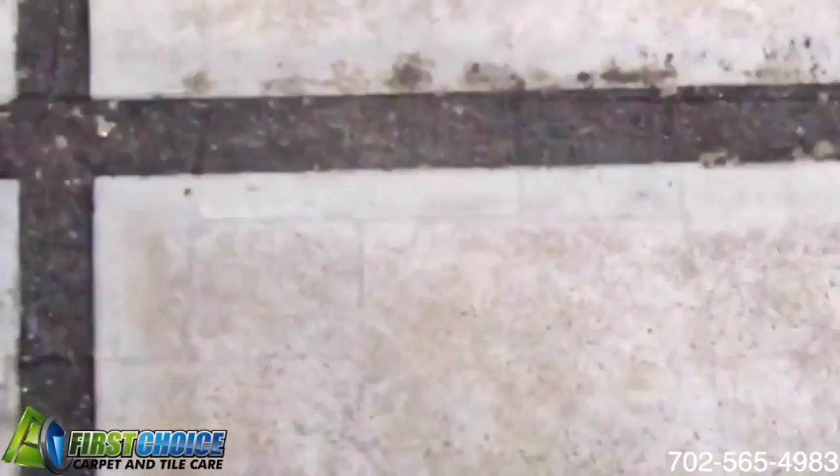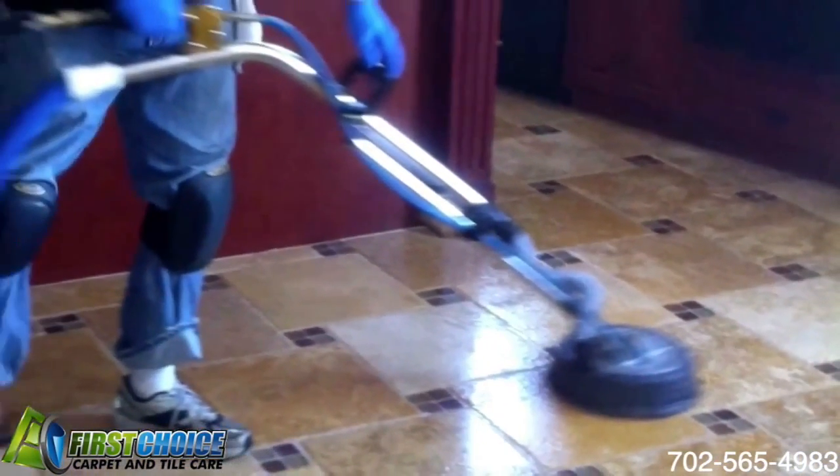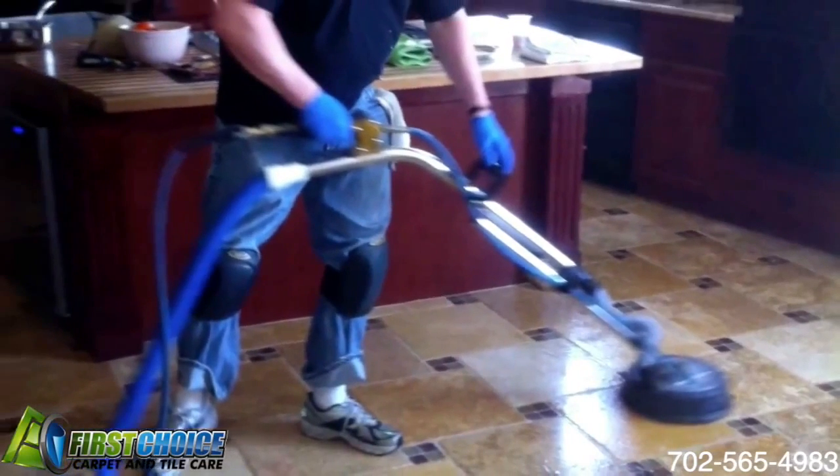Do your tile floors look like this? Or this? How about this? Then you're in need of a tile and grout cleaning from a trained professional to help restore the natural beauty of your tile floors.